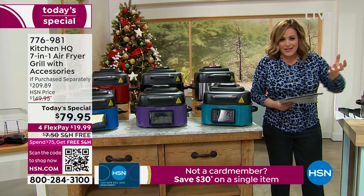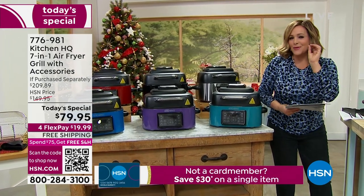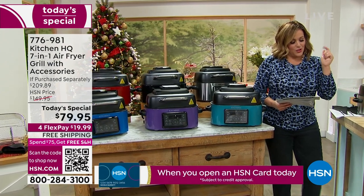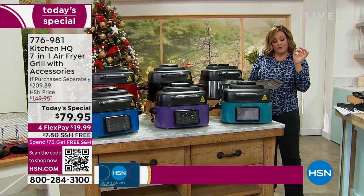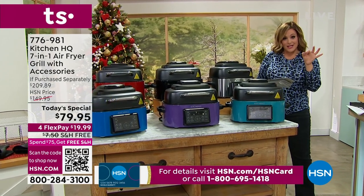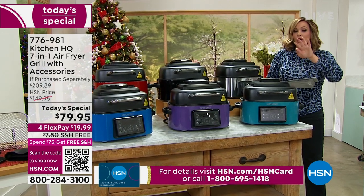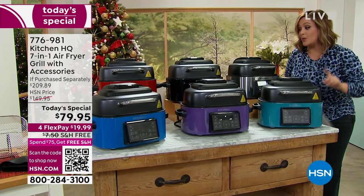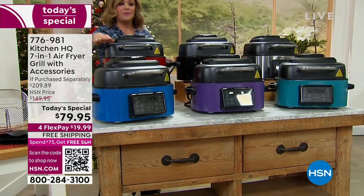It works like an air fryer and convection oven — hot air that cooks your food, keeping everything juicy on the inside but the outside nice and crispy. It's going to be a roaster, a baker, it dehydrates, it also does air frying, air grill, fries like french fries, and even beef — seven functions to make cooking all year round easy. This is the one that stays on the counter; you never put it away. And it comes with accessories.